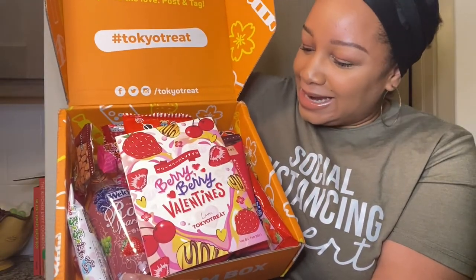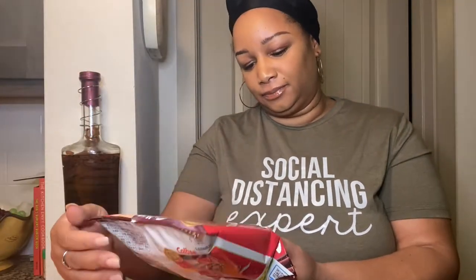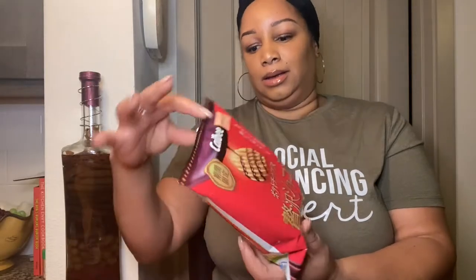It looks so nice — I love how it opens up like this. The first one I see — I don't know what it says — oh, it says the Calbee Luxury Chocolate Potato Chip.